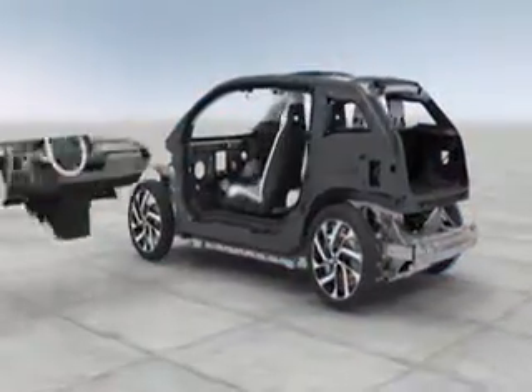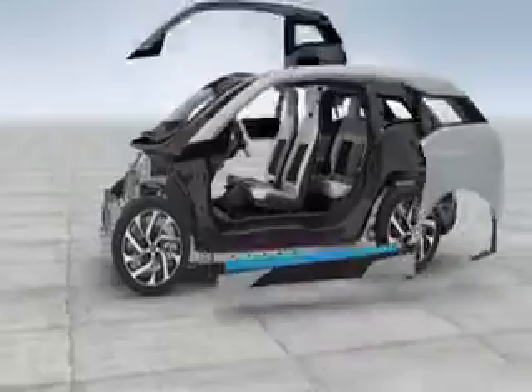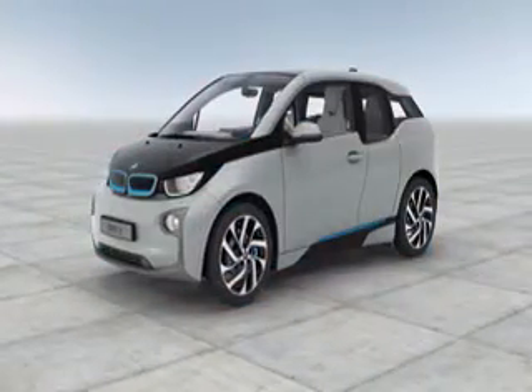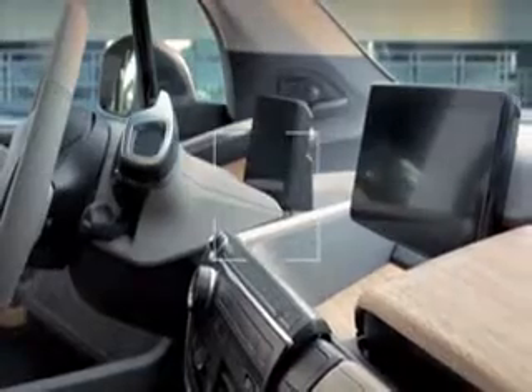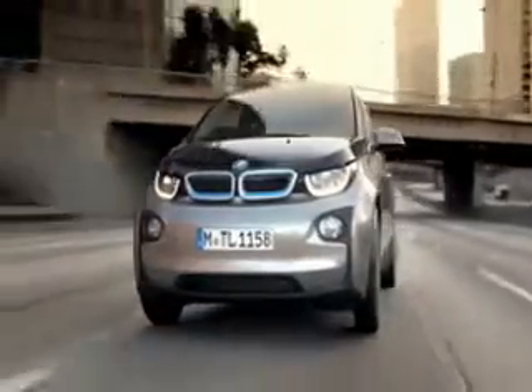BMW has given the i3 the same carbon-fiber-reinforced plastic construction as its i8 hybrid flagship, and the new i3s — that's S for sport — produces 184bhp and has a 0 to 62 mph time of 6.9 seconds. The instant torque delivery, a trait shared by most electric cars, gives the i3 a particularly punchy feel at low speeds.